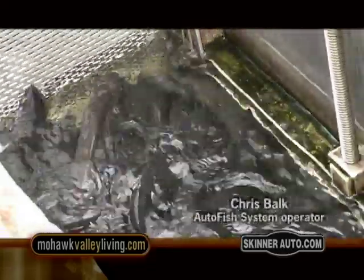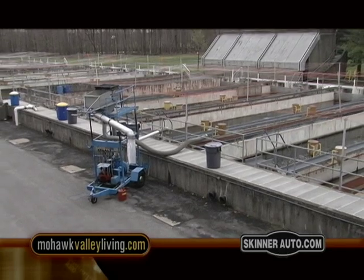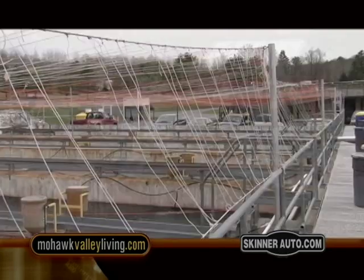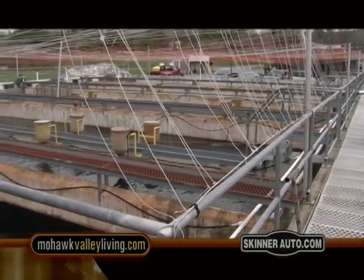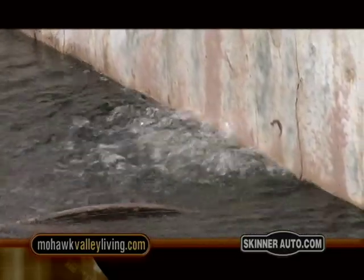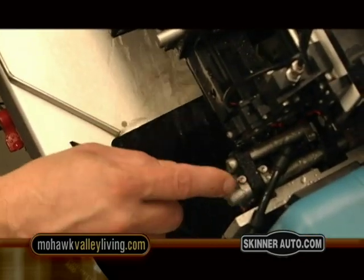The Fish Hatchery here is to stock Lake Ontario and Lake Erie with steelhead trout, Chinook salmon, coho salmon, and brown trout. A lot of the steelhead and salmon go into tributaries as well. The Auto Fish Trailer is here to mark and tag most of the Chinook salmon that we are putting in the lake.